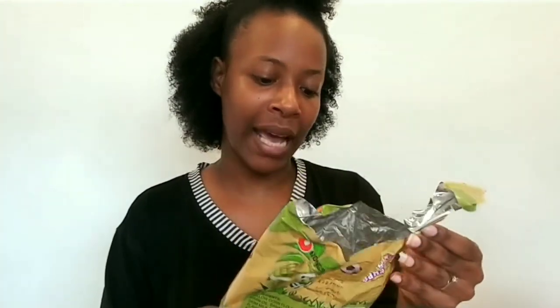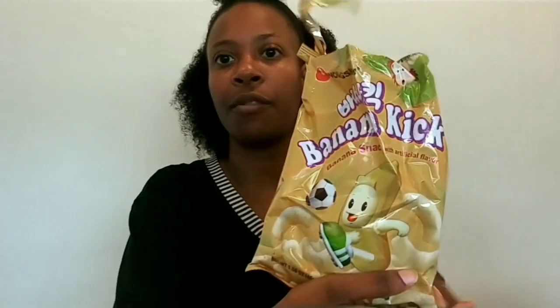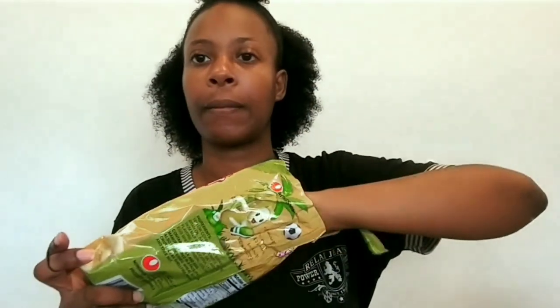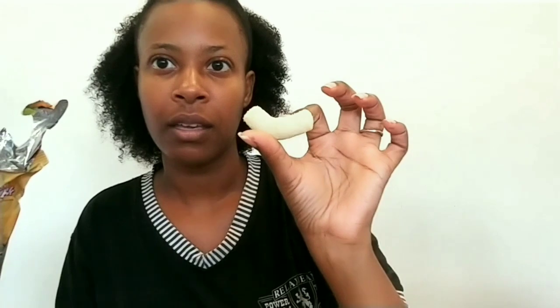I've already tried all of these because I filmed the video before but hated the quality, so we're now re-filming. The first thing is banana cake — this is a banana snack with artificial flavor and it's from Korea. I'll give it a six and a half out of ten.